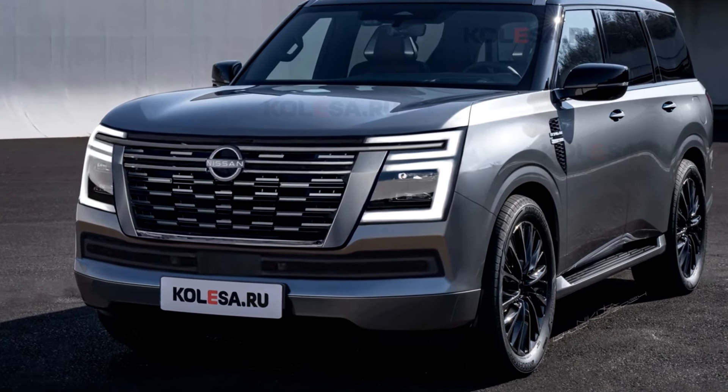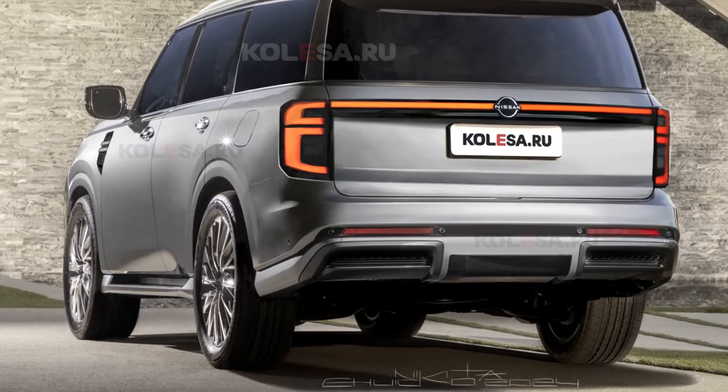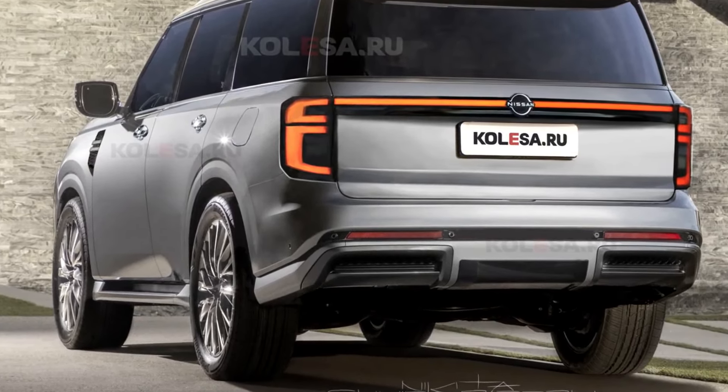Whether navigating urban streets or venturing off-road, the Patrol's superior performance capabilities ensure a thrilling driving experience like no other.